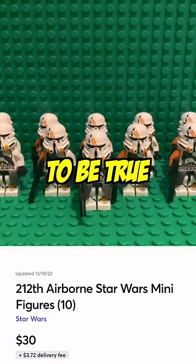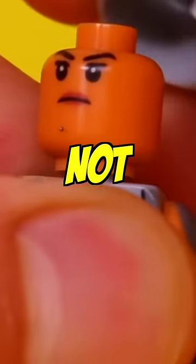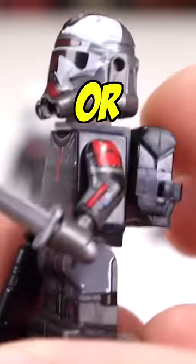Have you ever seen a Lego deal that looks too good to be true? Chances are, it's probably not official Lego. See if you can tell which one is real or fake.